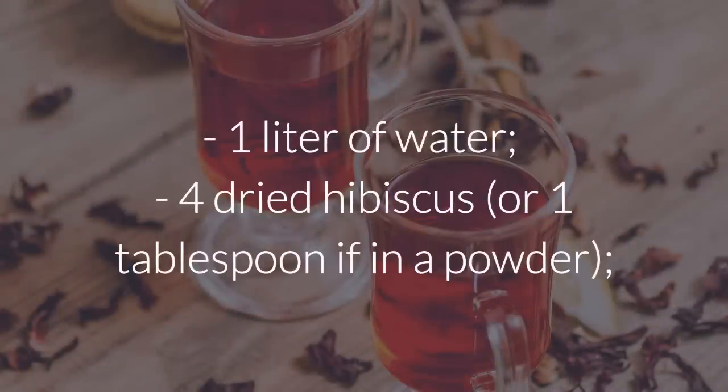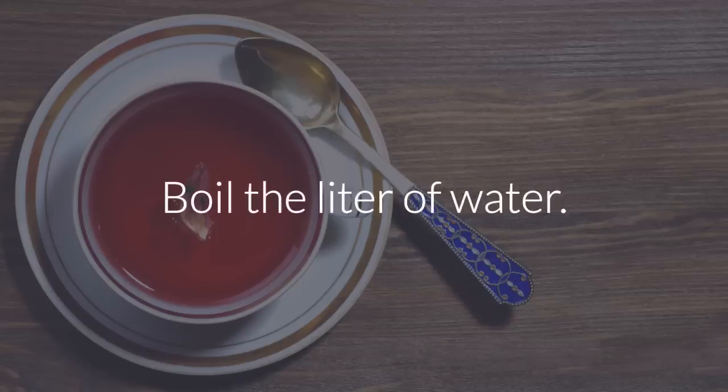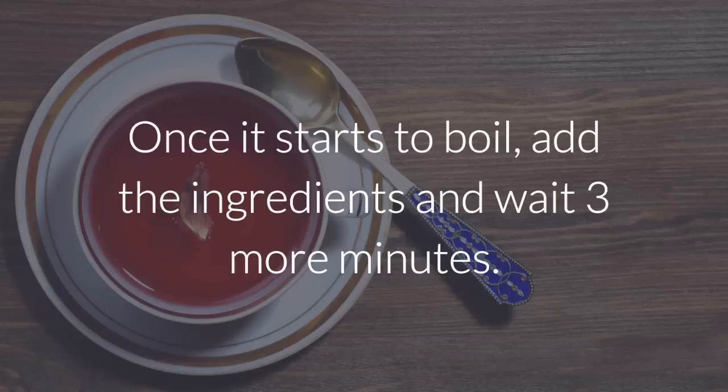Ingredients: 1 liter of water, 4 dried hibiscus flowers or 1 tablespoon if in powder form, 1 stick of cinnamon, 2 cloves. Instructions: Boil the liter of water. Once it starts to boil, add the ingredients and wait 3 more minutes.